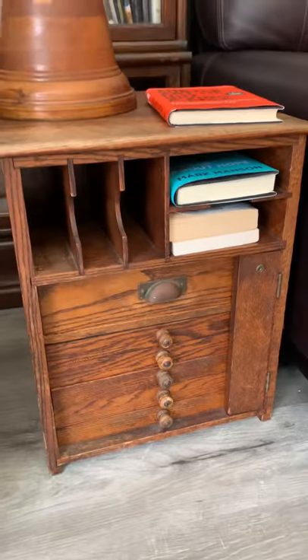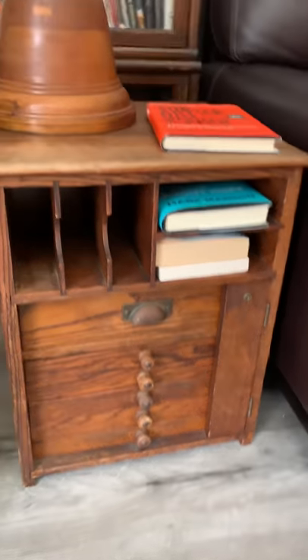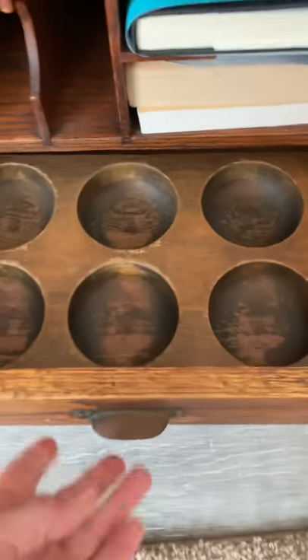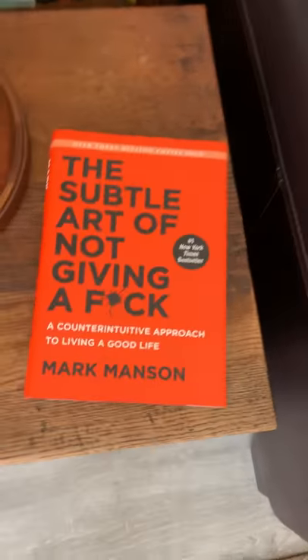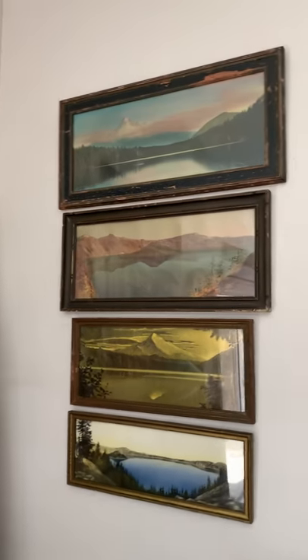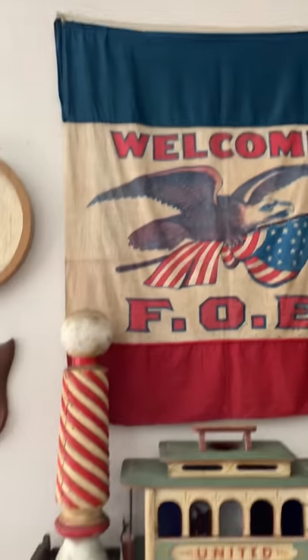Some sort of little cash register door — there are little indentions in one of them. Probably would have been in some kind of mercantile. Some old ink bottles. Some hand-tinted photographs of lakes in Oregon. A little flag.